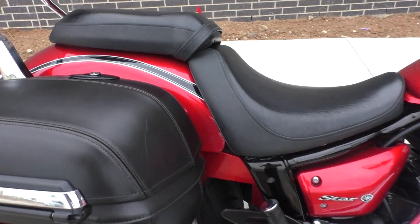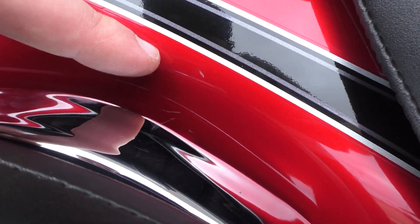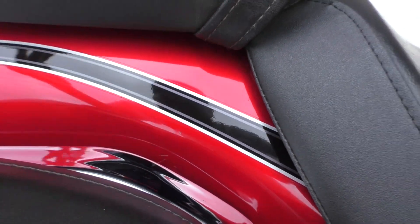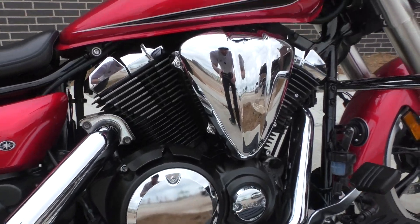The only cosmetic thing I noticed was right here under this shock strut — you can see there's a few little nicks in the paint. That was it. The rest of the bike is super, super clean. All the chrome looks good.